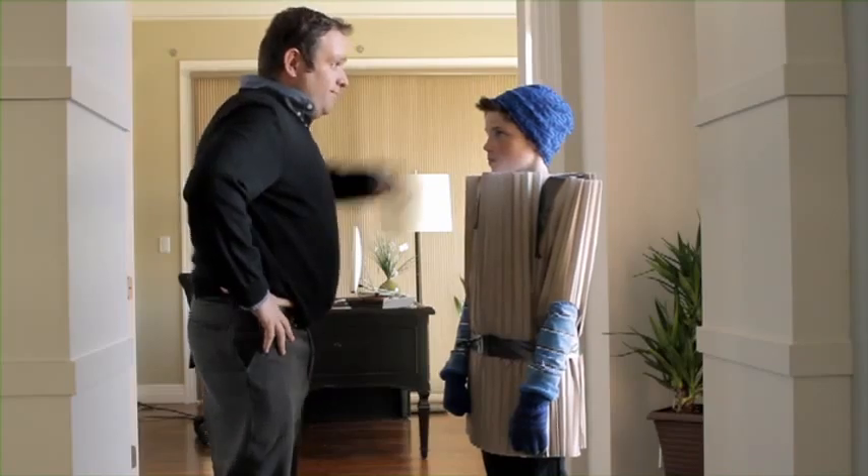Oh, time to go. Whoop! Have a great day, bud! Wow. The Duet Architella Honeycomb Shades help keep you warm with their superior energy efficiency, thanks to their patented Honeycomb within a Honeycomb construction. I love you. I love you.